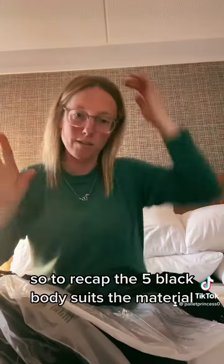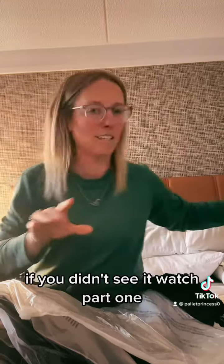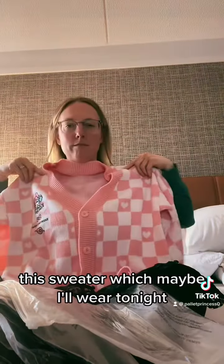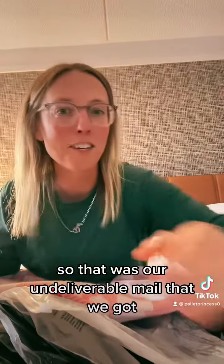So we got five black bodysuits. To recap: the five black bodysuits, the material, the two pajama set — if you didn't see it, watch part one — the sweater, which maybe I'll wear tonight, and contact lenses. So that was our undeliverable mail that we got.